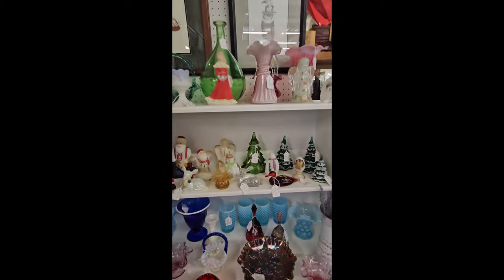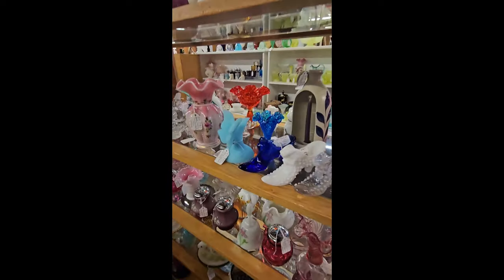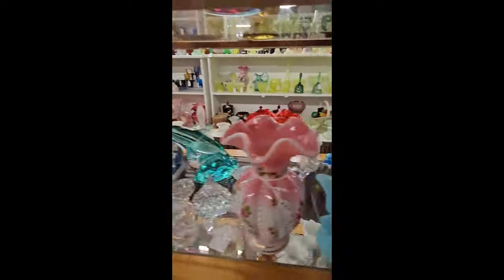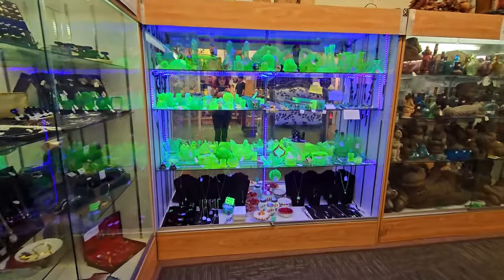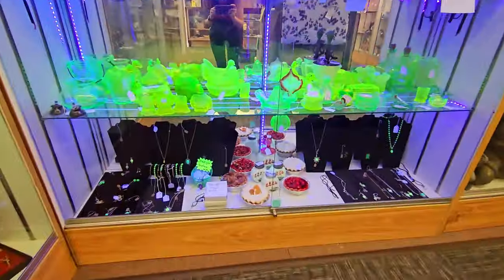Some Fenton cats, some Christmas things, Fenton shoes. Check out all this uranium glass they have here, and uranium jewelry.